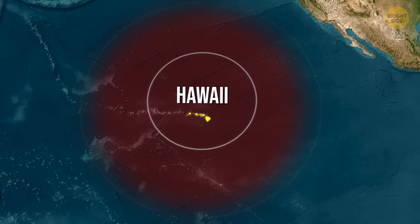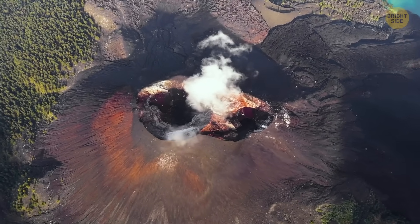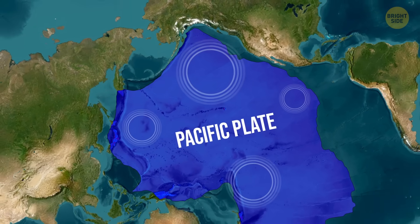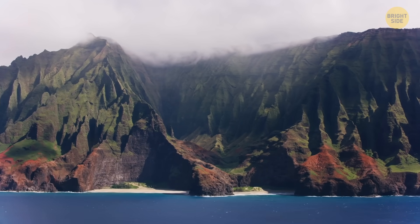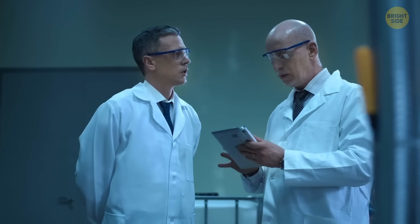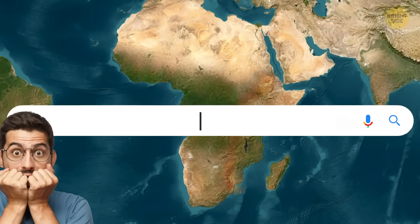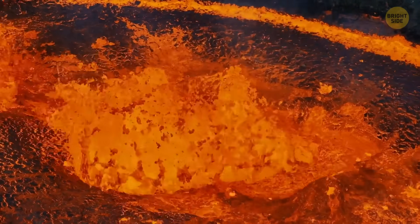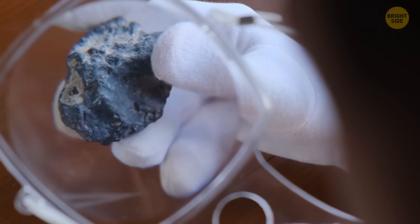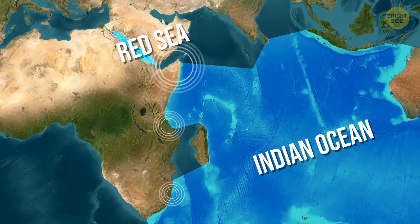Under Hawaii, there's also a plume of superhot rock rising from deep inside the planet. It melts the crust above it, and that's what fuels Hawaii's volcanoes. As the Pacific Plate drifts over this plume, molten rock breaks through in new spots, creating volcano after volcano — and over millions of years, that's how the Hawaiian Islands were formed. This Hawaiian plume contains noble gases like helium and neon. And scientists found those same gases beneath the East African Rift System. That discovery backed up the theory that a superplume is driving what's happening in Africa.